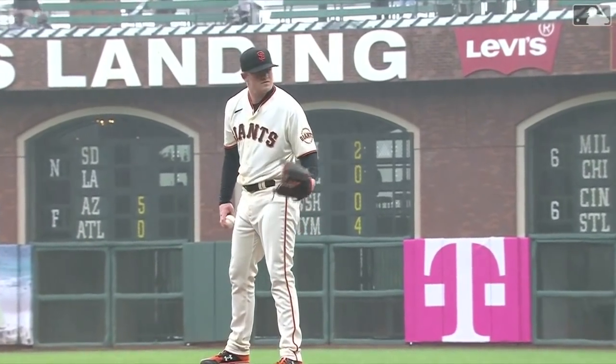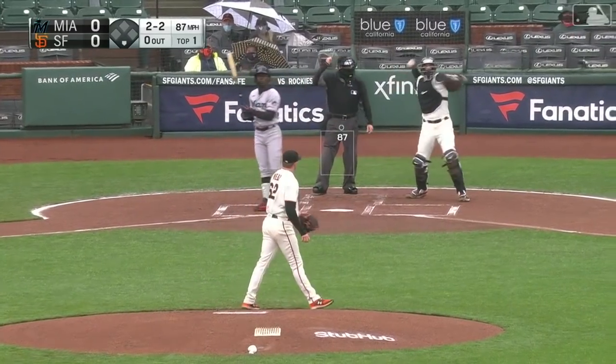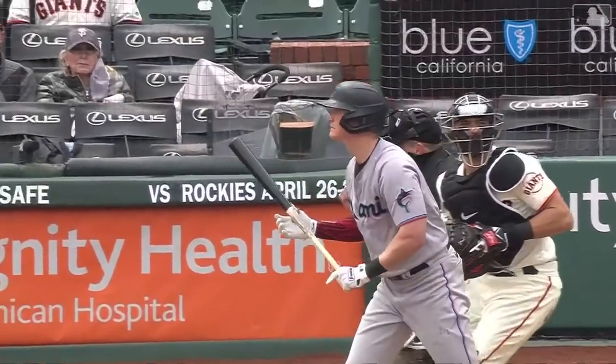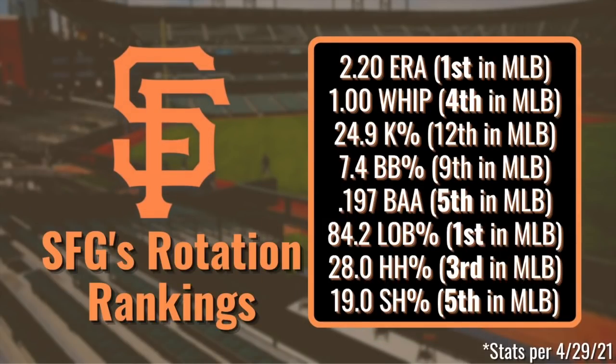Also putting together quality starts for the Giants has been Logan Webb, a homegrown talent. He's pitched to a 4.03 ERA in four starts and has made one relief appearance, looking to be the anchor bouncing between long man and back-end starter. The point is that even though the Giants didn't spend the most money this offseason, they spent it the wisest — building one of the deepest pitching staffs in baseball. Their rotation ranks first in left-on-base percentage, first in ERA, and top 5 in WHIP, hard-hit percentage, soft contact percentage, and batting average against.